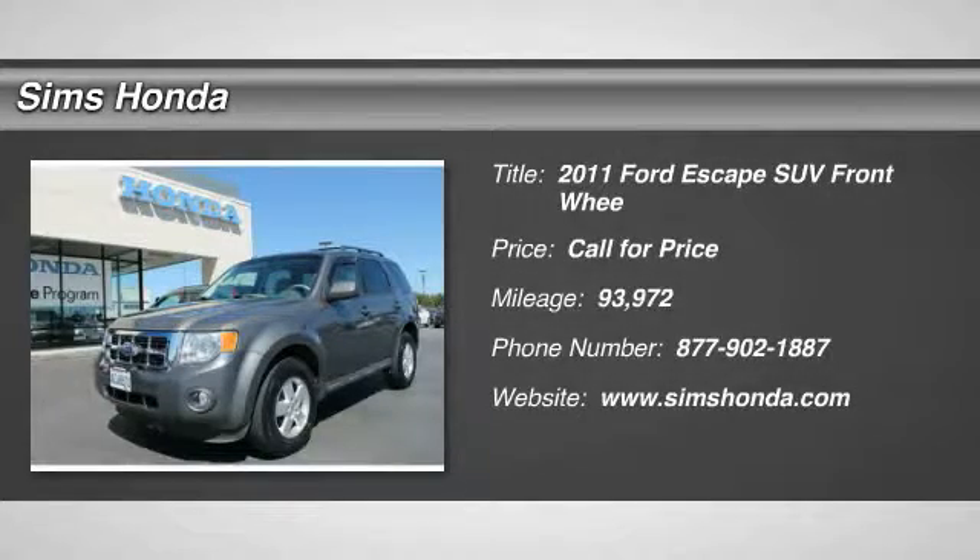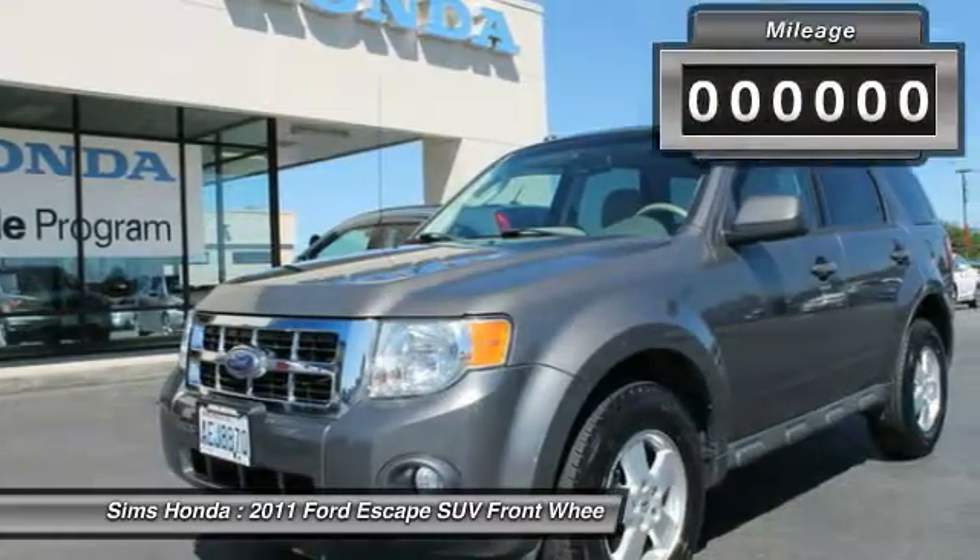2011 Escape. Gas engines flex. Toe, sip, and go with Ford Escape.